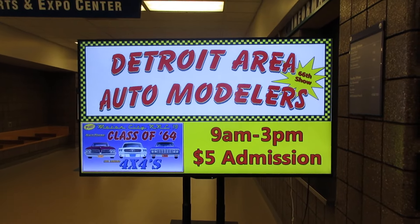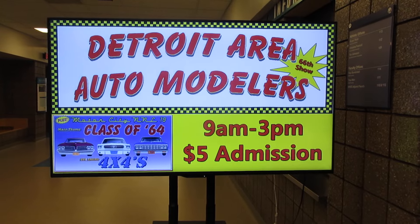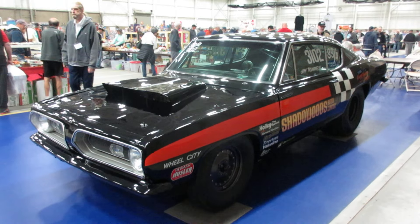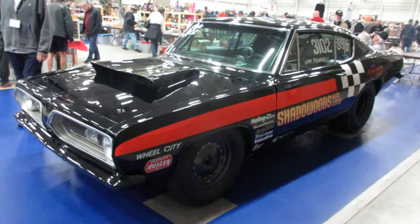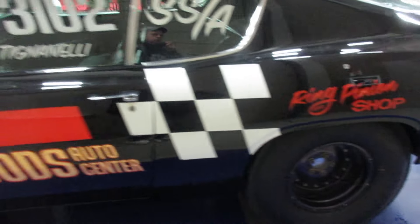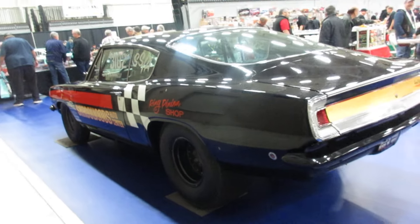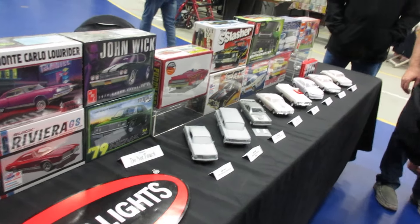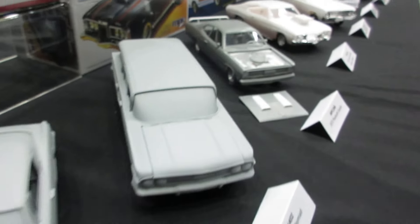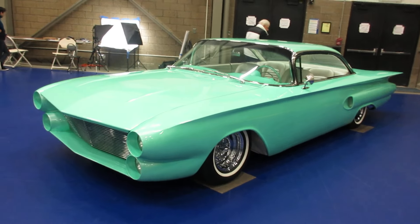We're at McComb Community College in Metro Detroit for a model show. In addition to the models of cars and other toys, we have some actual cars here. Here's a neat Barracuda drag race car, and some models being sold by Polar Lights. There's a nice custom — looks like an Impala.